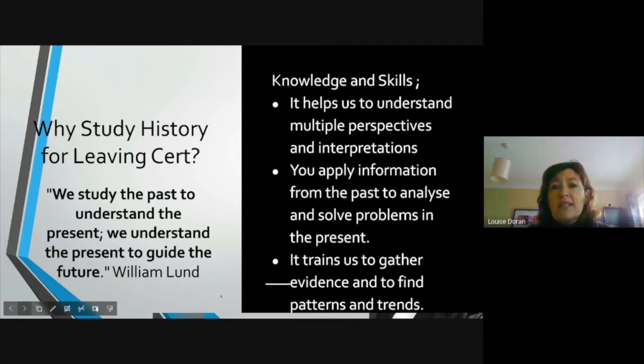The knowledge and skills we gain help us to understand multiple perspectives and interpretations. We apply information from the past, analyse and solve problems in the present, and it trains us to gather evidence and find patterns and trends. All of those skills and all of that knowledge are vital when we move into our future lives — in college and in jobs, whatever we choose to do.